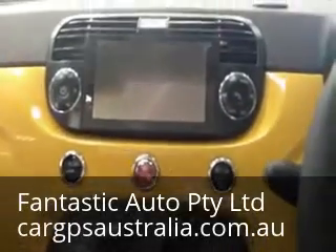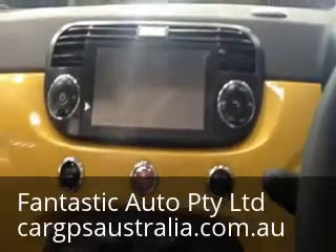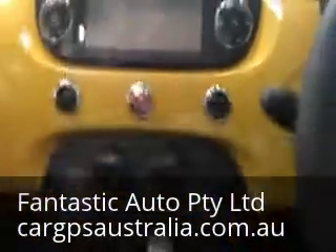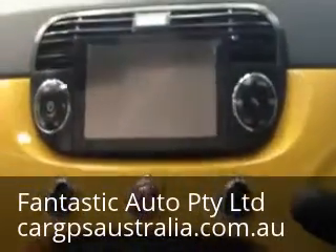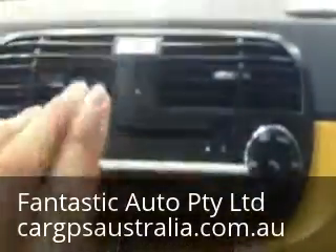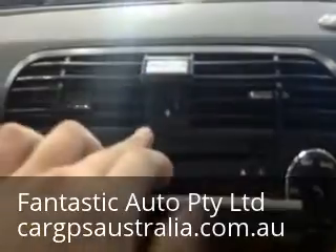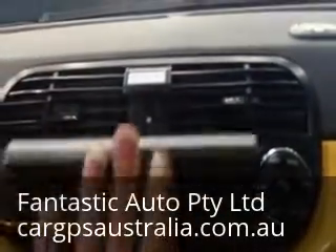Hello, this is Tim from Fantastic Order. Today we did a FIAT 500C. As you can see, everything fitted perfectly. The only difference between this and other installs is it actually didn't take out the whole windshield — it just put everything on top of it.